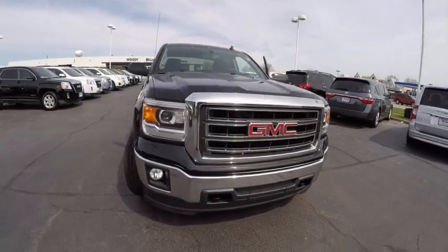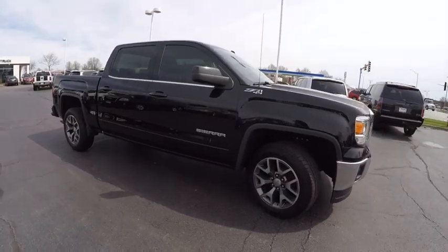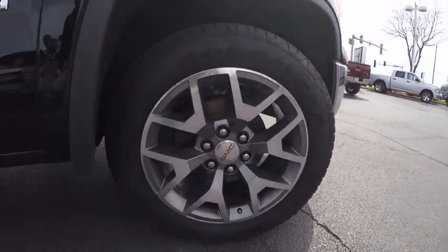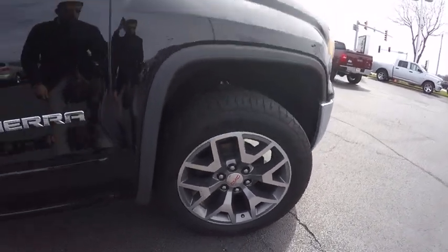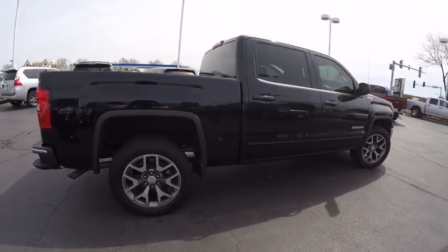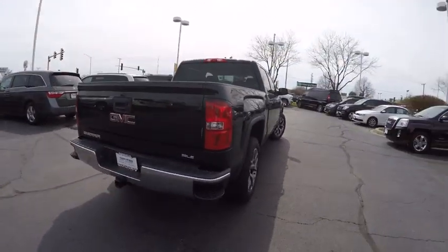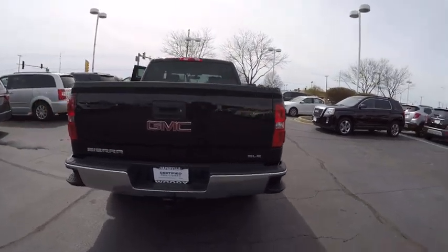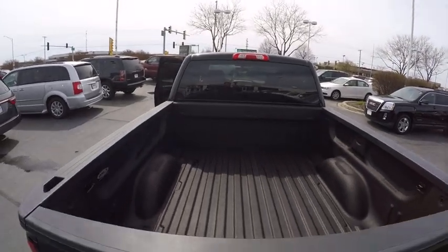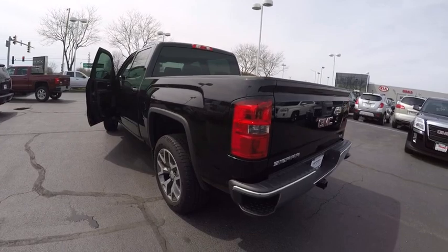The 2014 Sierra 1500 offers a five-star frontal and side crash test rating, and a combination of mechanics and aerodynamics that give it better conventional V8 fuel economy than any competitor. The Sierra 1500 now comes standard with a Vortec 6.2-liter and 5.3-liter V8 engine and an electronically controlled six-speed automatic transmission that combines high max hauling capability with precise control, and is priced below $35,000.